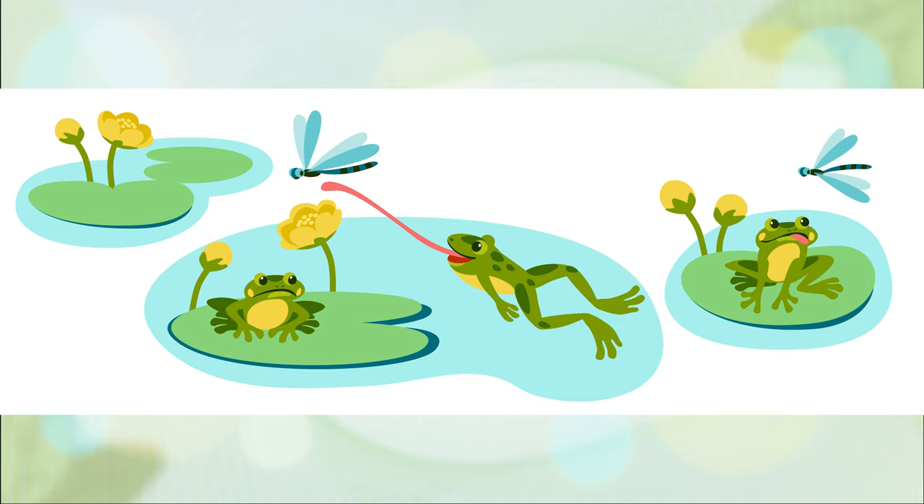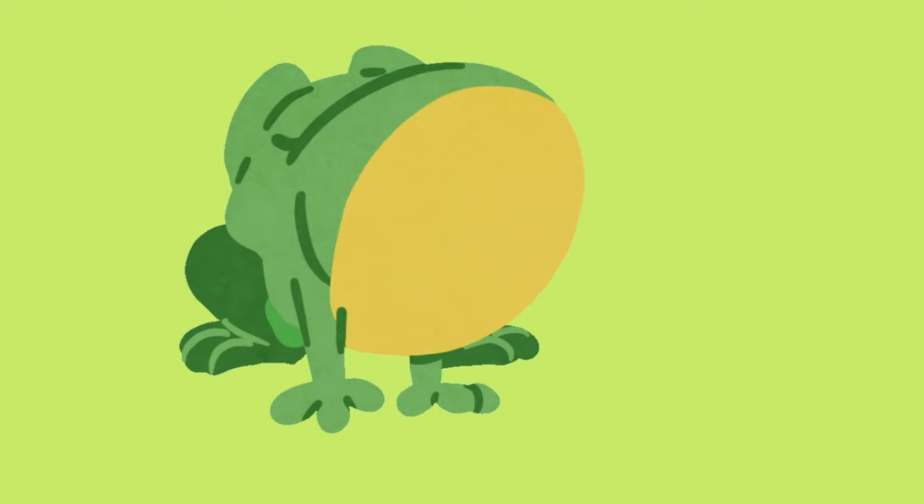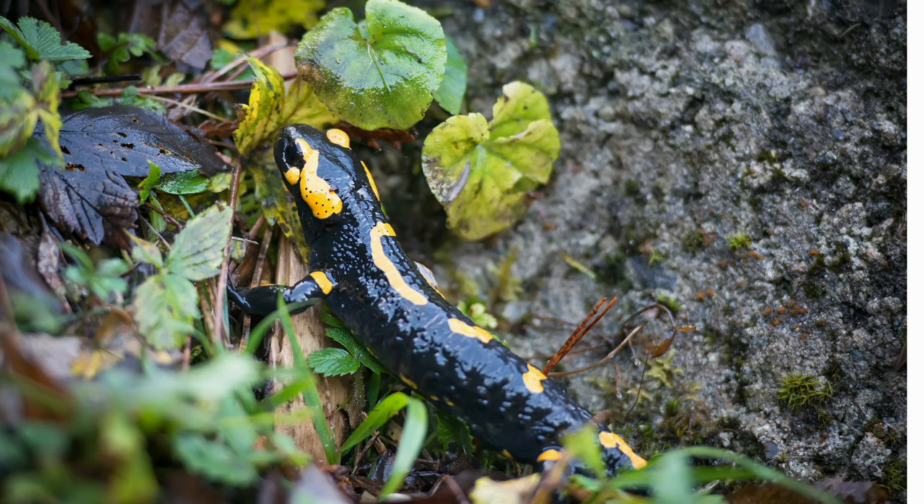With a few exceptions, adult amphibians are predators, feeding on virtually anything that moves that they can swallow. The diet mostly consists of small prey that do not move too fast, such as beetles, caterpillars, earthworms and spiders. Amphibians usually swallow food whole but may chew it lightly first to subdue it.